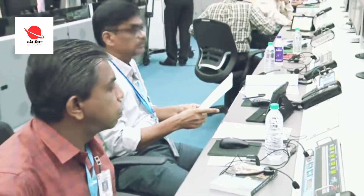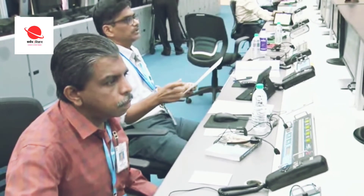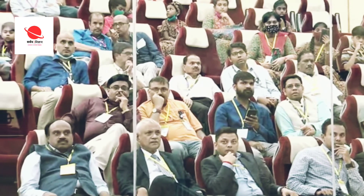You are watching us live from the Mission Control Center here at Satish Dhawan Space Center, Sriharikota. This is the maiden launch of SSLV-D1 EOS-02 mission.